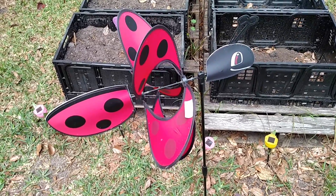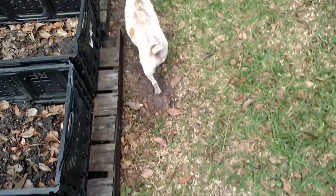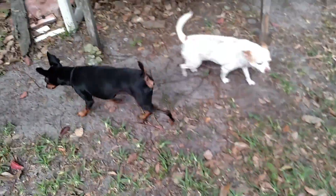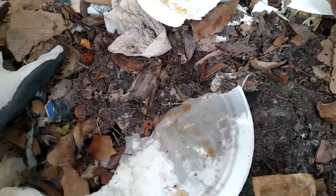Good morning, this is a ladybug presentation. We're out in the backyard at the Kit Kat Ranch. Willie's getting in my feet trying to get stepped on. I just opened up the worm bin here and we'll take a peek to see if we can find anybody this morning.